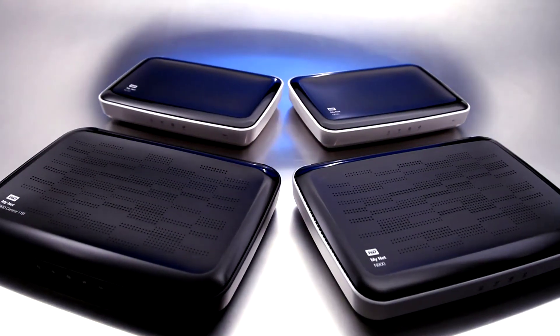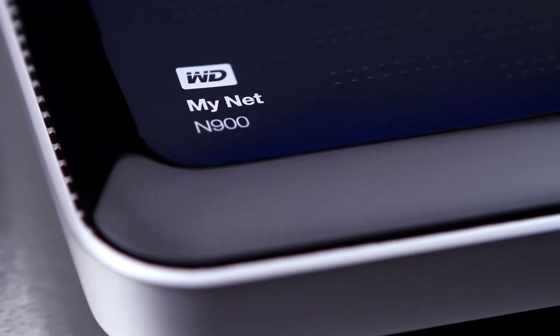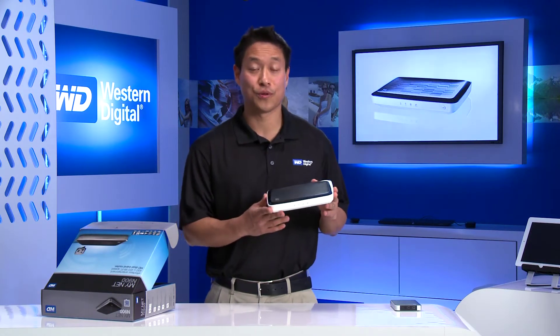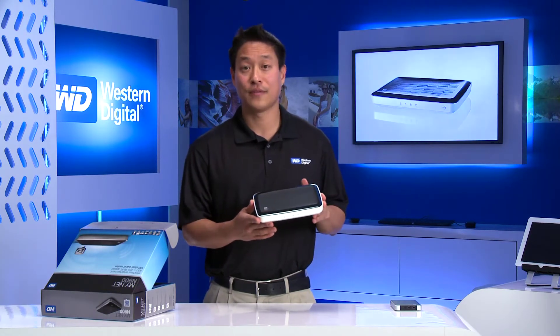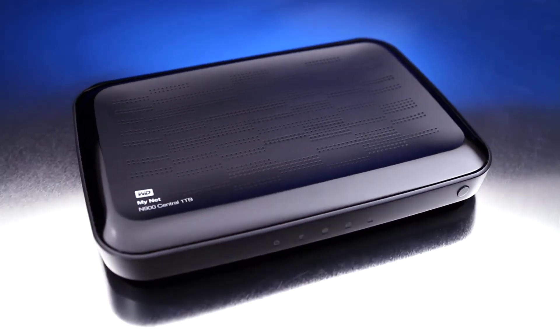We have four routers: the Minet N600, Minet N750, and Minet N900, which are traditional routers. Depending on the size of your home and your need, you can choose one of those products. We also have the Minet N900 Central storage router, which comes in one terabyte and two terabyte.